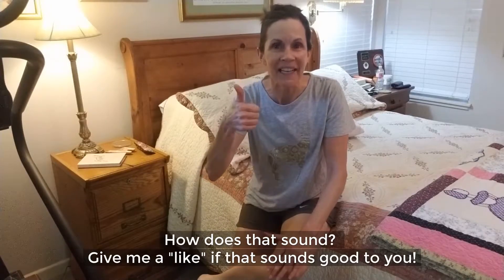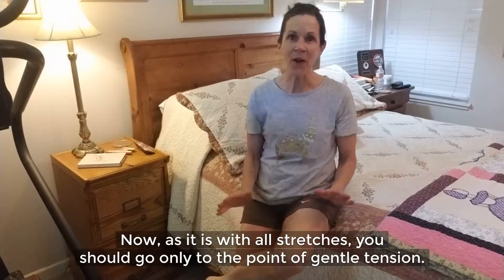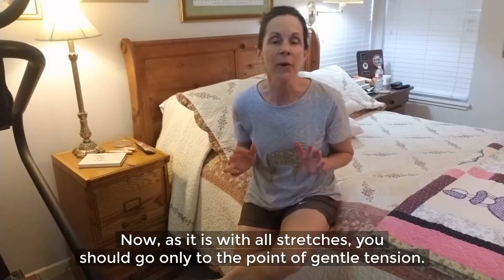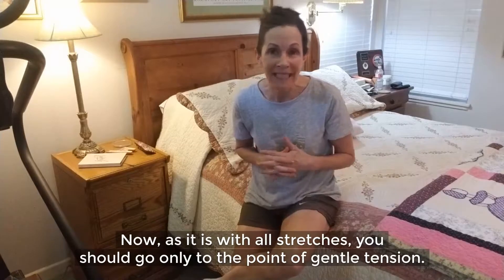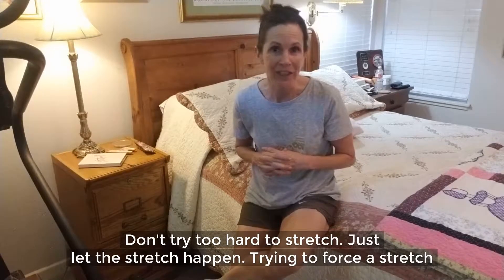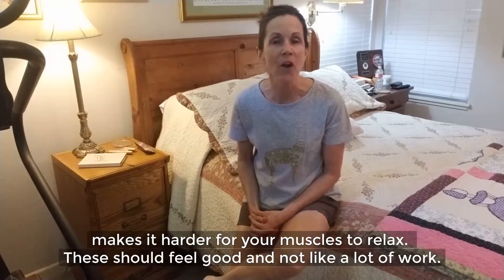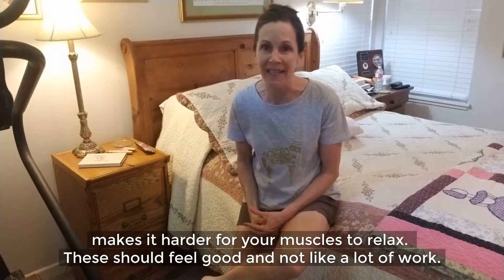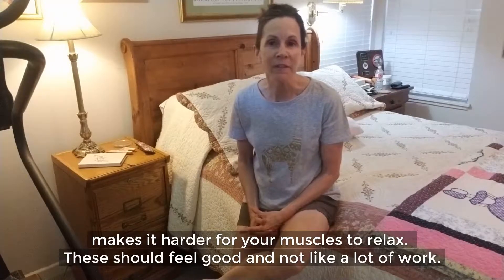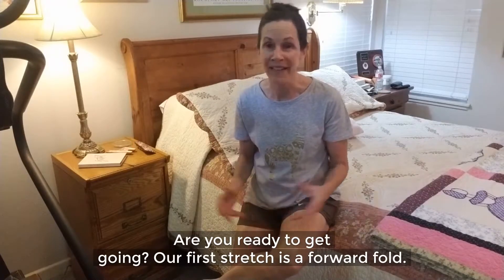Give me a like if that sounds good to you. Now, as it is with all stretches, you should go only to the point of gentle tension. Don't try too hard to stretch — just let the stretch happen. Trying to force a stretch makes it harder for your muscles to relax. These should feel good and not like a lot of work. Are you ready to get going?